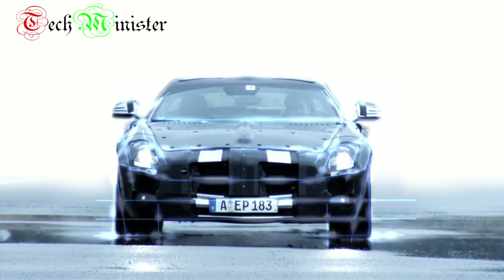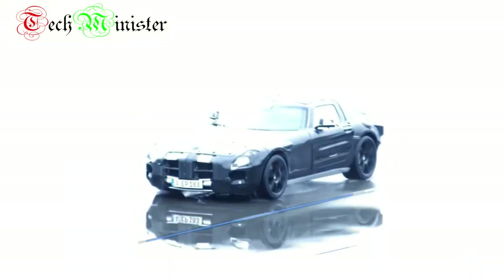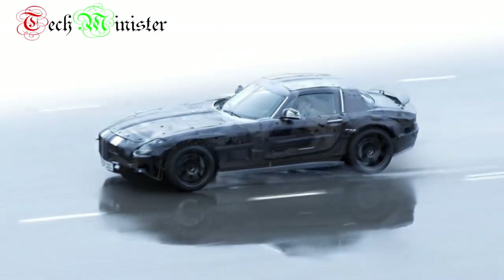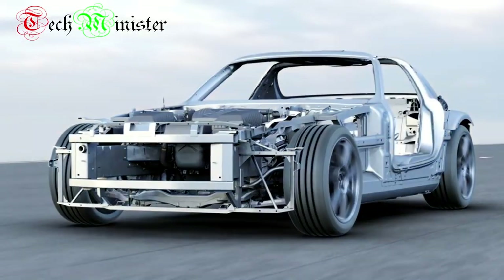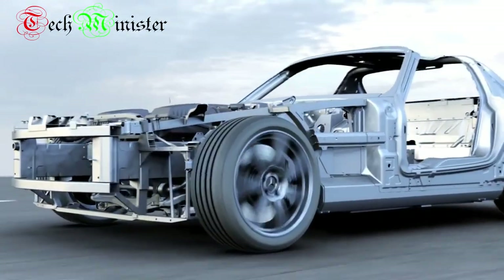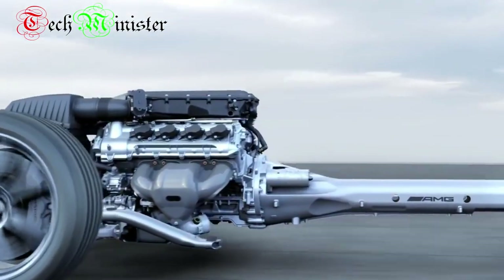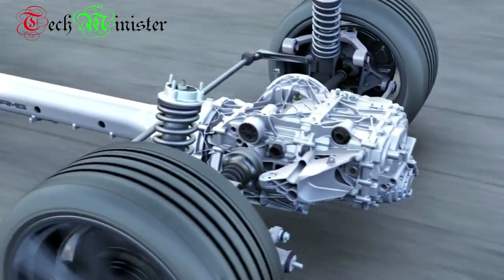The new gullwing door model is a high-performance sports car with excellent handling characteristics. Design highlights include the aluminum space frame — it's the first Mercedes-Benz automobile built entirely using this lightweight construction — and the transaxle powertrain with the new rear-set front engine and the transmission on the rear axle.